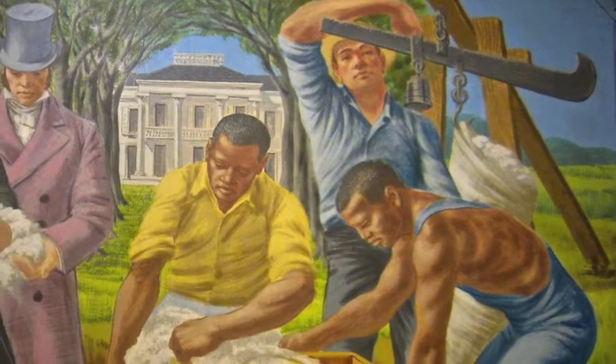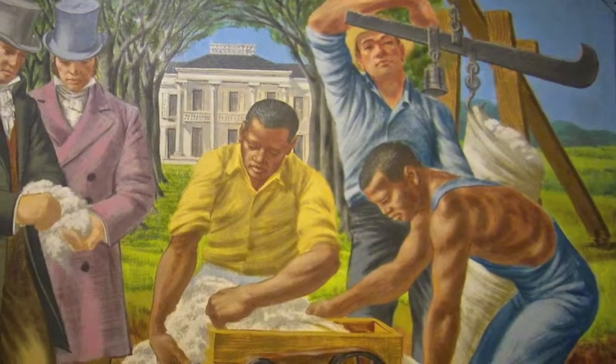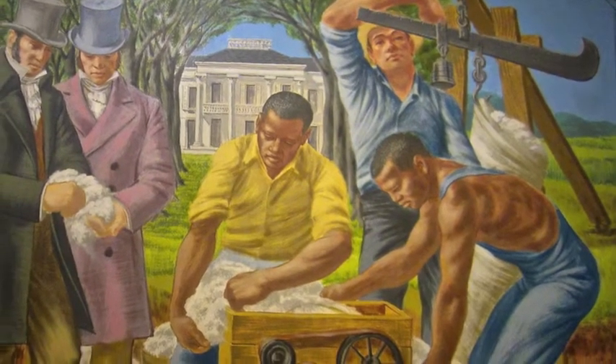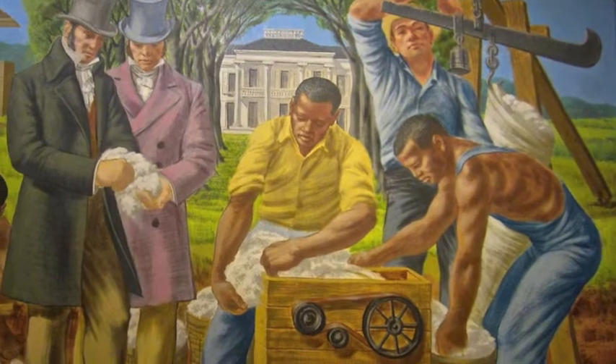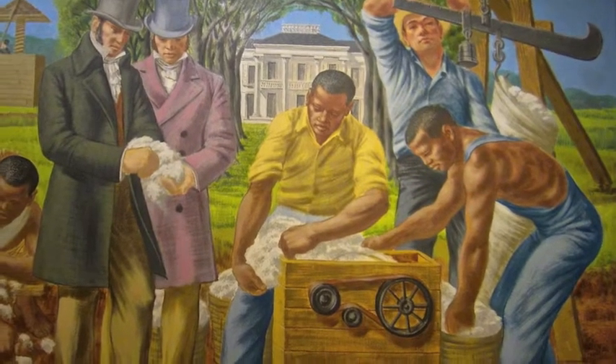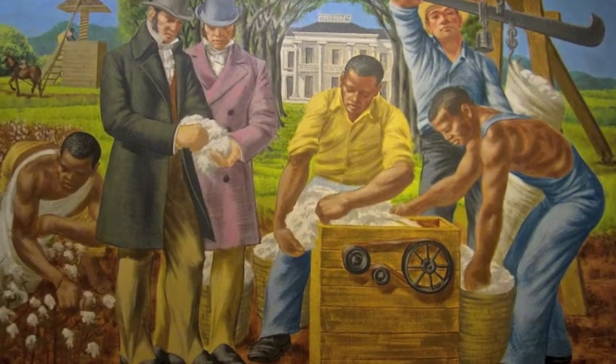It represents every stage of the process from picking to ginning. He's putting those all together and using what could have been the prototype of Eli Whitney's original gin. I'm not sure whether you would have actually seen a gin operating that way, but I think the paintings probably had a more compelling historical resonance in the 1950s.